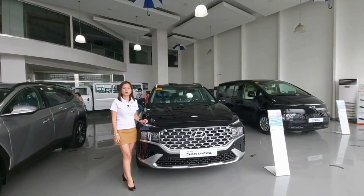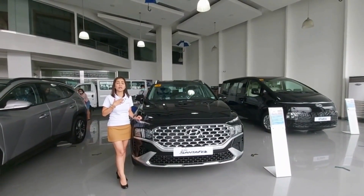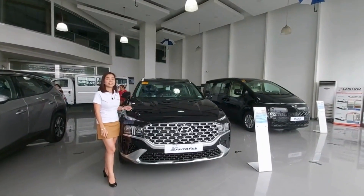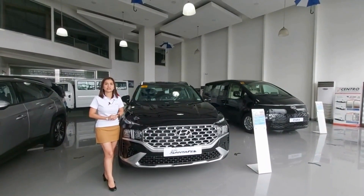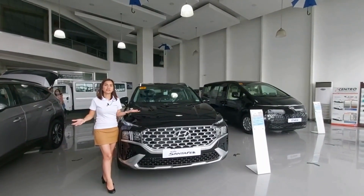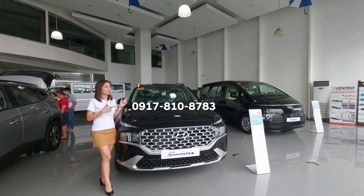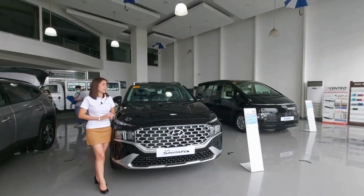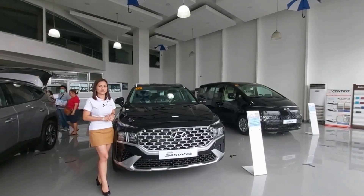Hi guys! Welcome to Hyundai Commonwealth. My name is Joanne Angel Ke, one of the showroom specialists here at Hyundai Commonwealth. We are located at 43 Commonwealth Avenue, Barangay Holy Spirit, Diliman, Quezon City. Welcome to our official YouTube channel — it's Hyundai Commonwealth. Don't forget to contact me with this number. For today's video, we will discuss about the redesigned Hyundai Santa Fe.